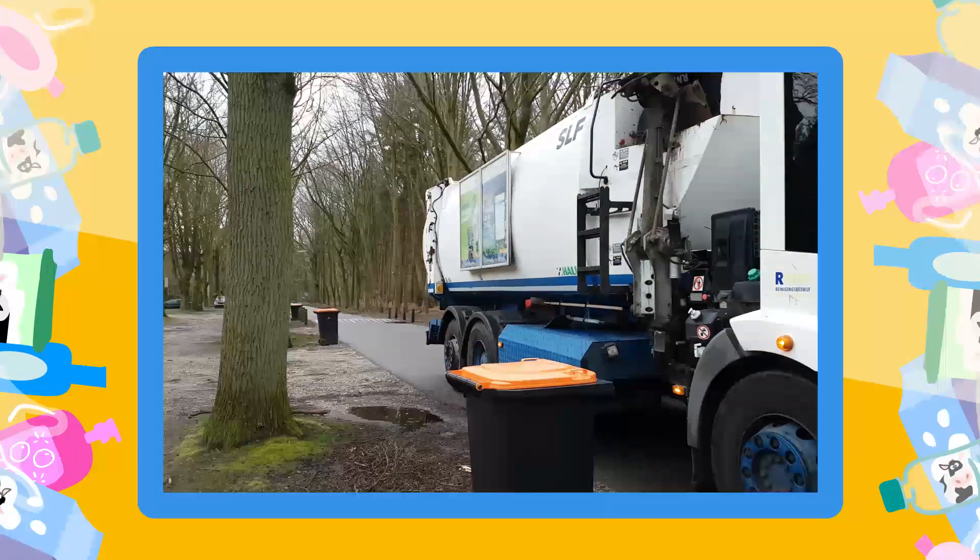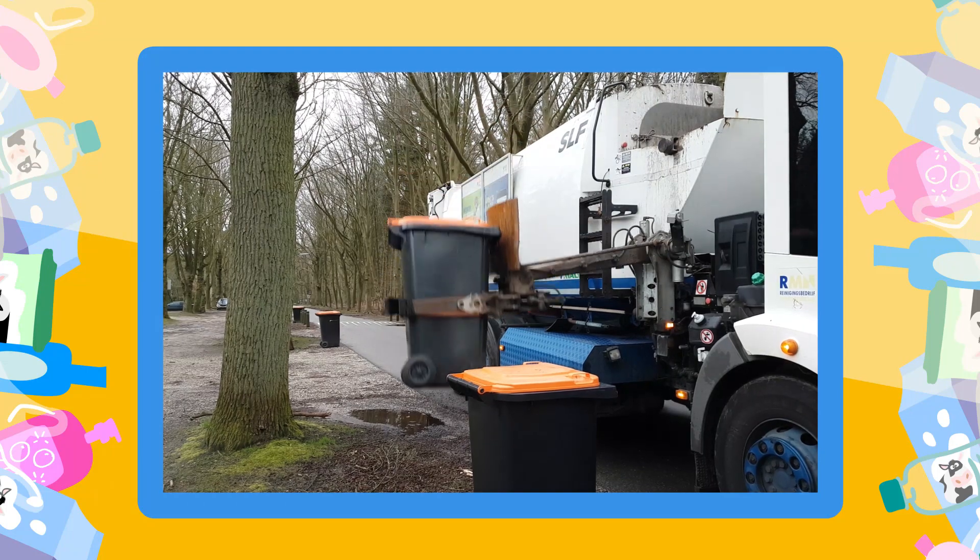Wow, look how it lifts the bins. De wagen tilt zo de bakken op.